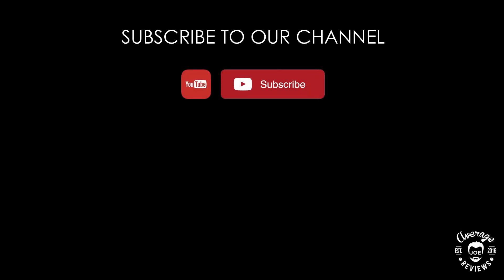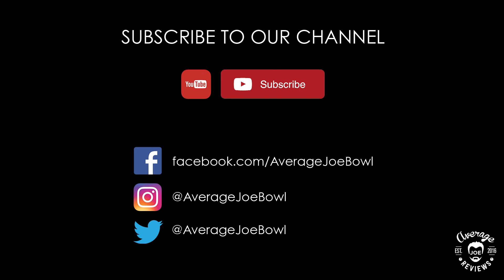Don't forget to subscribe to our channel to get updates when new reviews are uploaded. Please follow us on Facebook, Instagram, and Twitter. Thank you for watching.